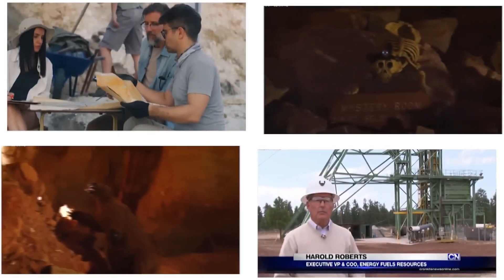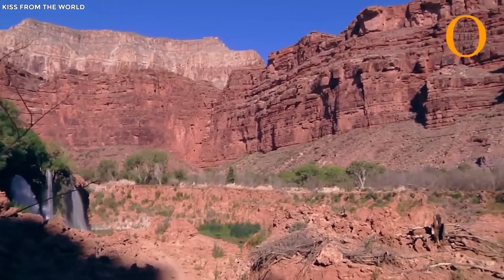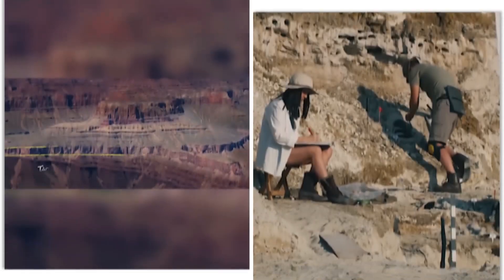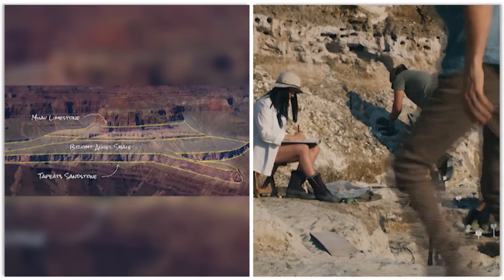Recently, a group of scientists directed research which resulted in shocking theories that could possibly change the course of history. Stay throughout the video to find out what these terrific results are and how they could possibly cancel all our previous theories.